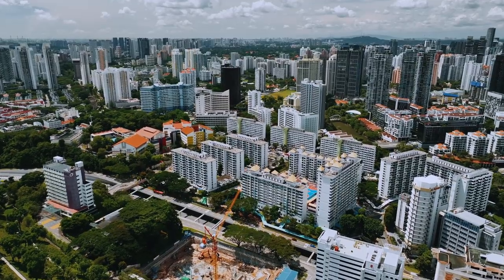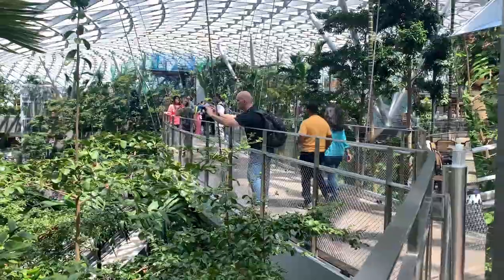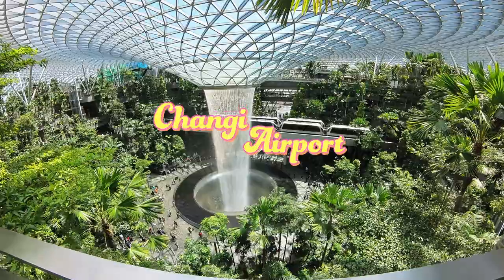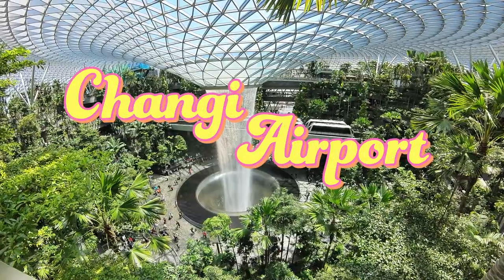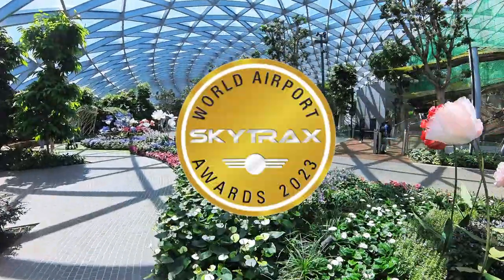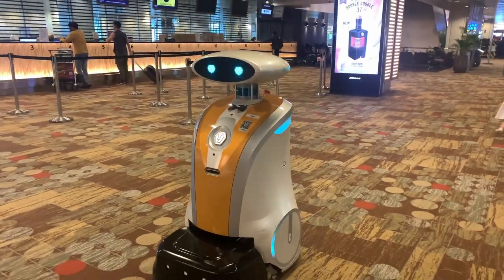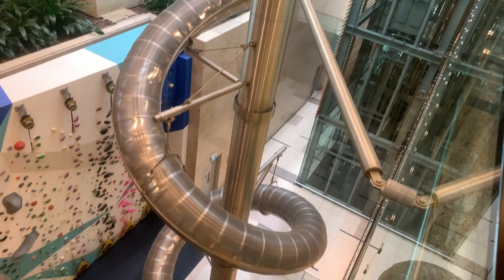The crazy part about flying to Singapore is that as soon as you arrive, you're already at one of the country's top attractions: the Changi Airport. As a 12-time winner of the official World's Best Airport Award, Changi is in a league of its own and boasts amenities you would never dream of seeing in any other airport.